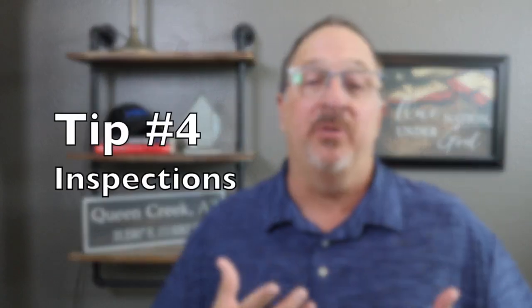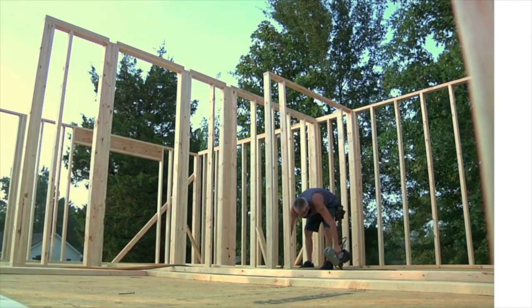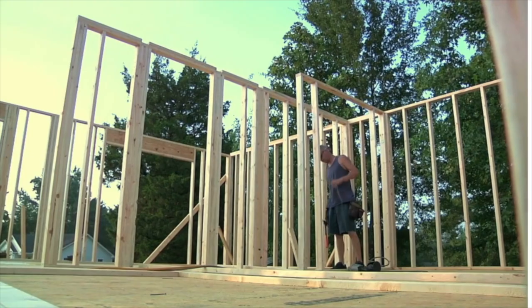Tip number four has to do with inspections. There are certain milestones built into the process where the builder conducts inspections, and the city also has its own inspection schedule where a building inspector comes out to inspect the builder's work — in some cases no further work can proceed until the city inspects what's been done. The first thing to recognize is that building a home is an imperfect process. There's no such thing as a perfect home — things happen because builders work with natural products and we're all human and imperfect beings.